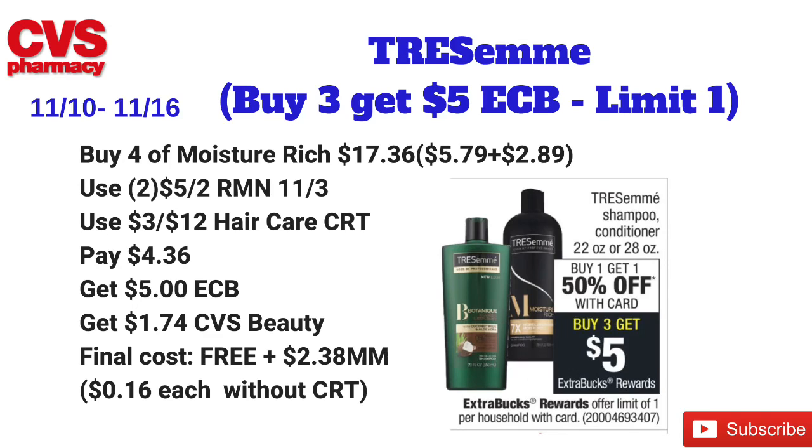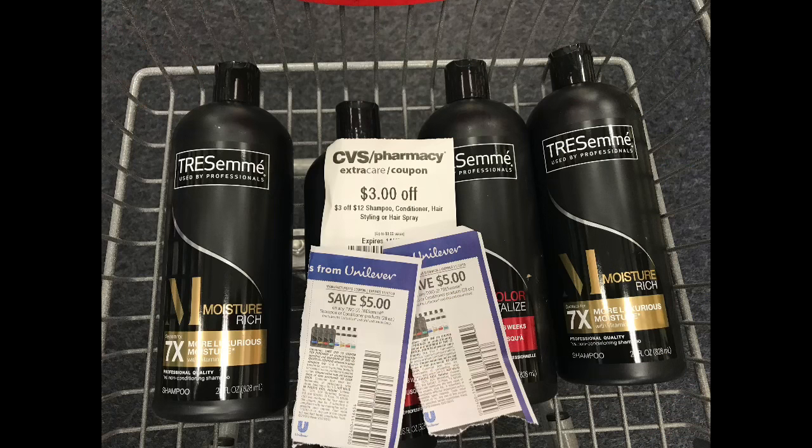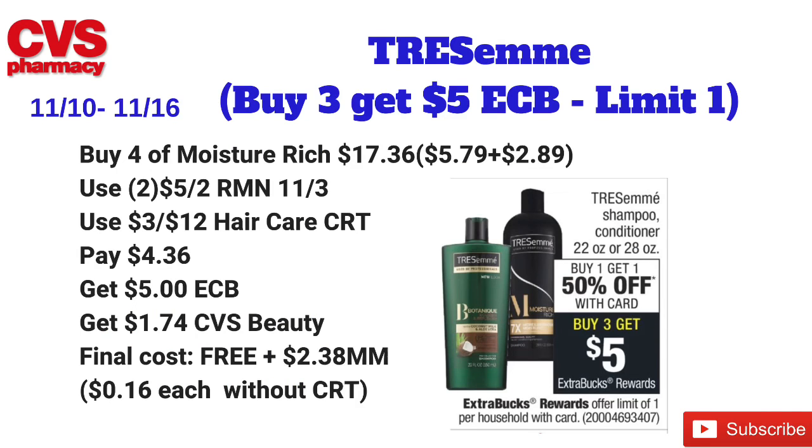I'm going to use two of the five dollars off two coupons that I got from the RetailMeNot 11/3 insert, plus a three dollars off 12 hair care CRT. Pay $4.36 at the register, but get back five dollars in ECBs. Plus hair care tracks for CVS Beauty, so I'll get a dollar 74 from CVS Beauty, making the final cost free and a $2.38 money maker. If you don't have the three off 12 hair care CRT, it is still just 16 cents each.